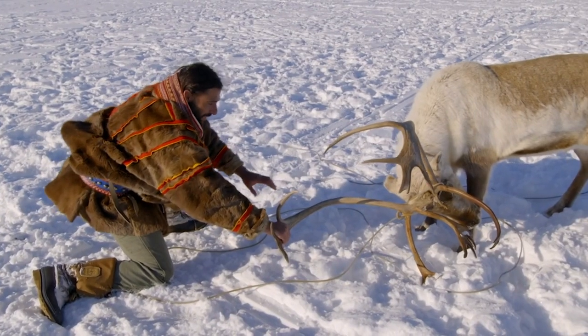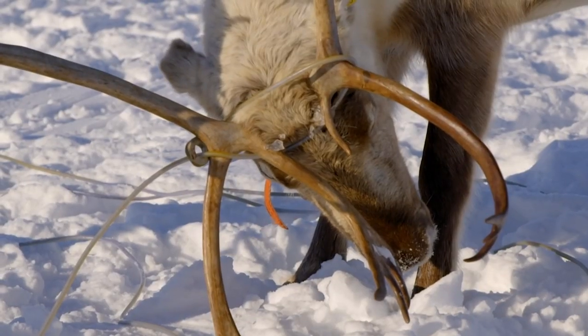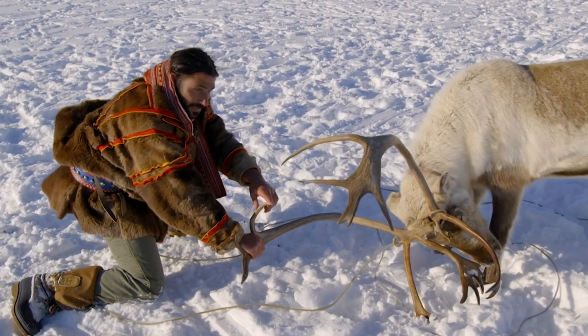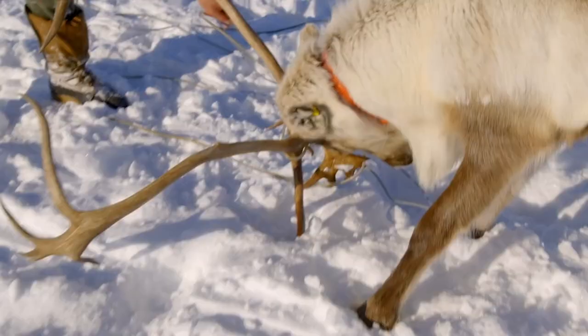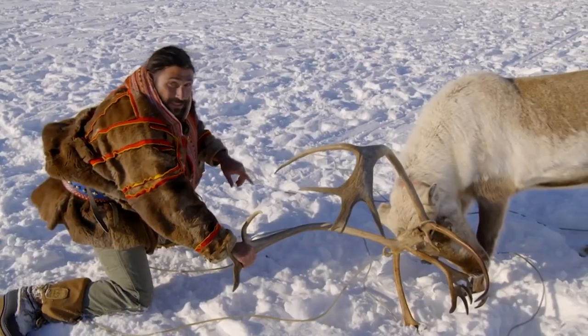I have this big guy by his antlers, which is one way to control it, but I have to make sure I keep these antlers right onto the ground — because when these flare around, they go right through eyes, and these horns go right through your guts. This animal could easily kill me.